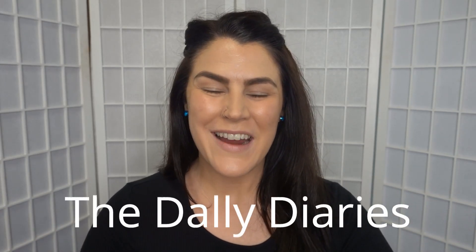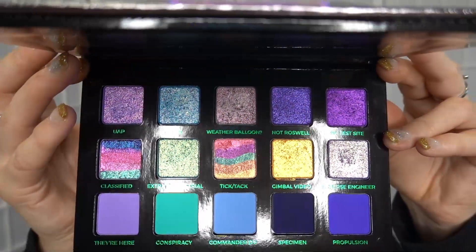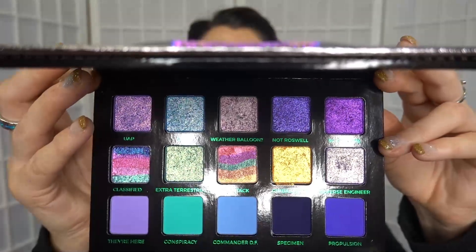Hi, welcome back to the Daily Diaries! Crystal here. Today we are going to be playing with this beautiful eyeshadow palette from Adept Cosmetics — it is the Element 115 palette. Look at the beautiful shimmer shadows in there. It's obviously a very blue and purple inspired palette, not normally my favorite eyeshadow color to wear, but I seem to have accumulated a fair bit of it lately, so we're going to use it anyway.